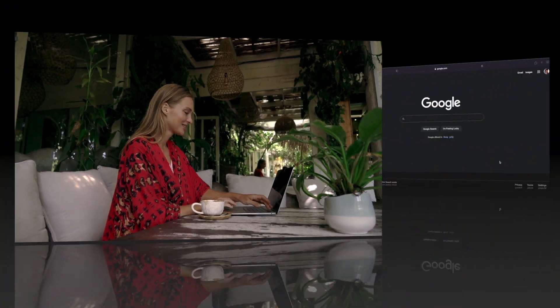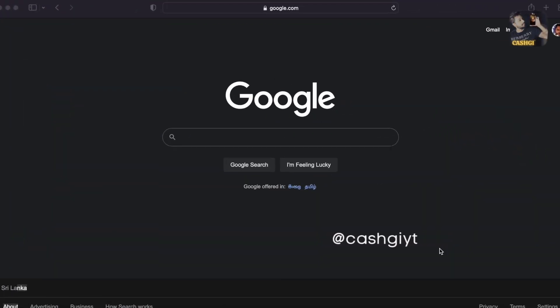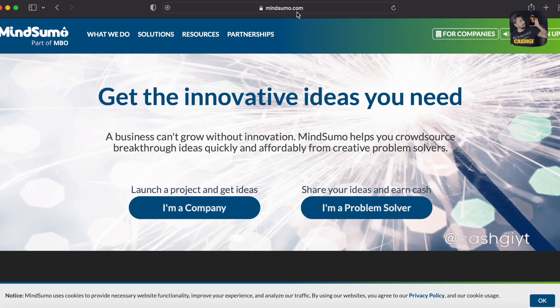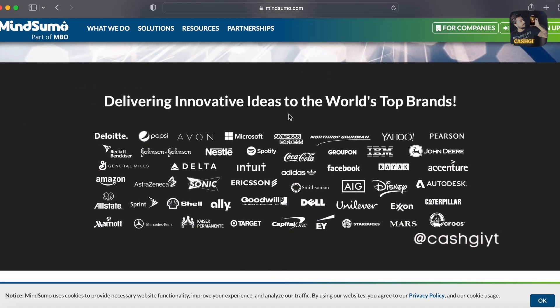Let's jump into my laptop. I'll be using only three websites for this strategy. First, you have to come over to MindSumo.com. We combine this with Google and another website that nobody is taking advantage of. This is a legit website — look at the companies they work with: Pepsi, Microsoft, Amex, Yahoo, IBM, Coca-Cola, Spotify, Nestle, Johnson's, Amazon, Merck, Marriott, Disney, Facebook, and Adidas.